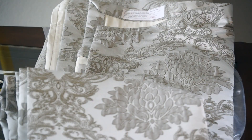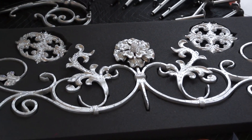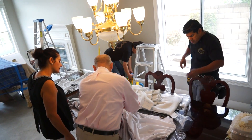Our platinum collection comes in grays and white tones, and the hardware is done in a platinum silver embellished with Swarovski elements. The drapes have now been installed and we're very excited to see how it's all going to look.